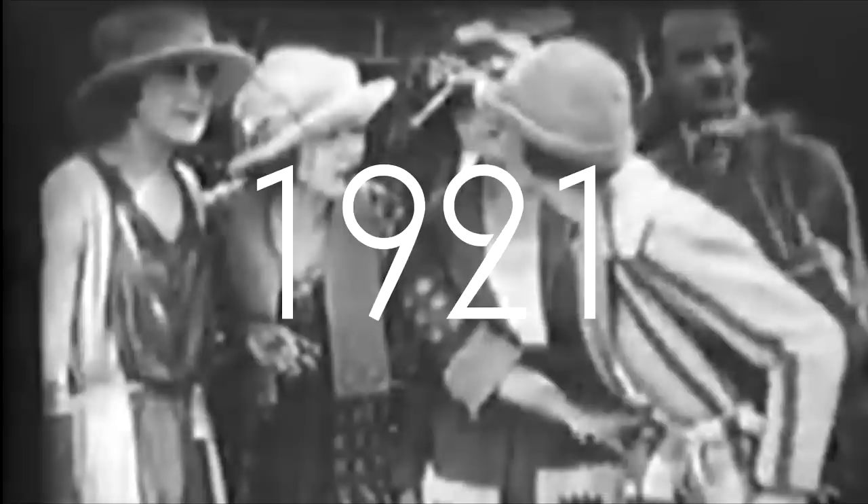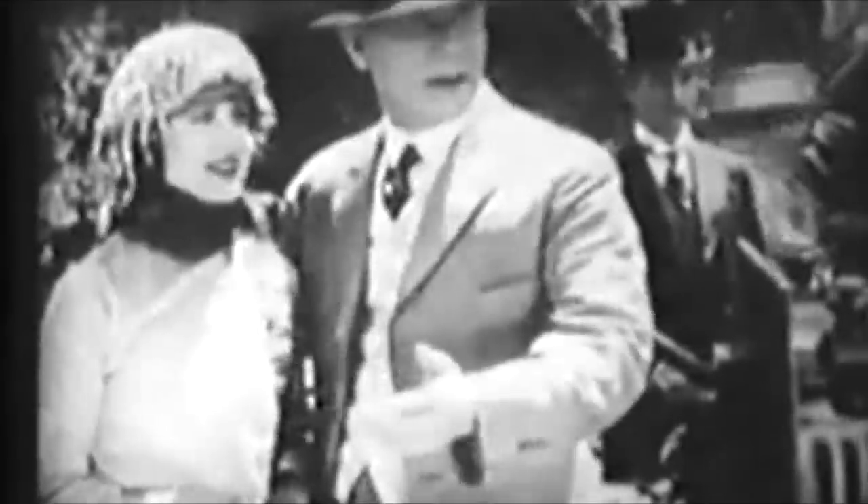We're going to sum up the most popular trends, but there was much much more going on. Also the beginning of the decade looked completely different than the end. Keeping that in mind, here is what was hot in the 20s.